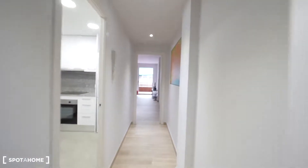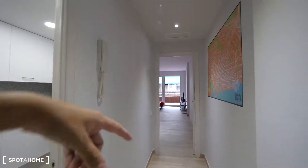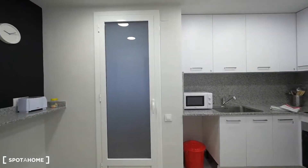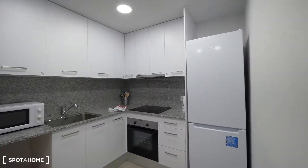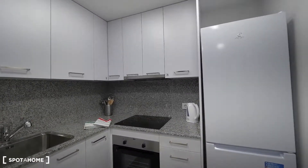This is the main corridor. Here we have the kitchen first, and then the living room and the two bedrooms. As you can see, the whole apartment is so new. Here we have the kitchen, so big, and the lighting is so cool also.